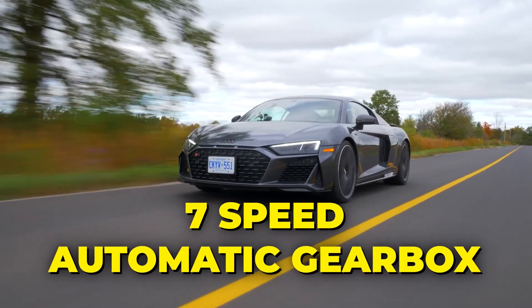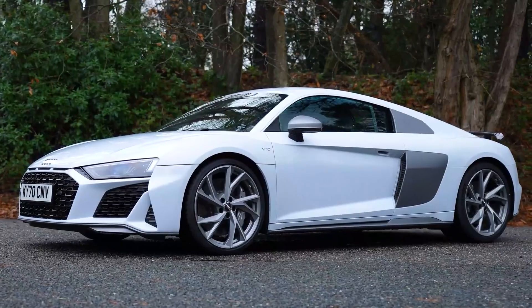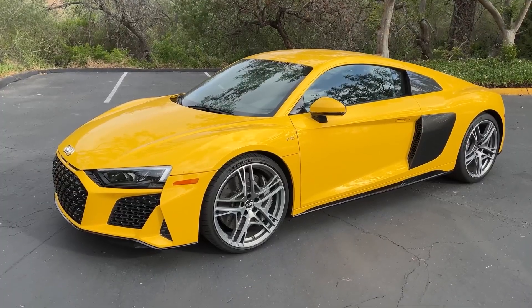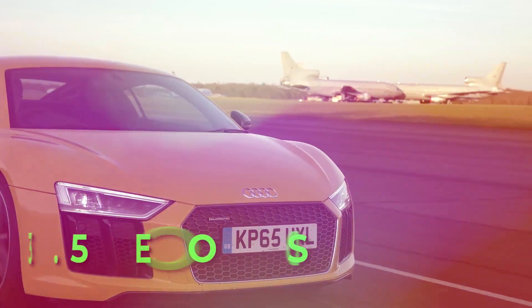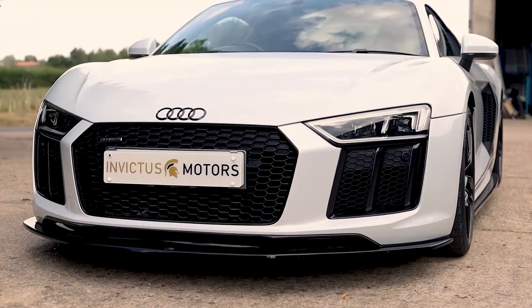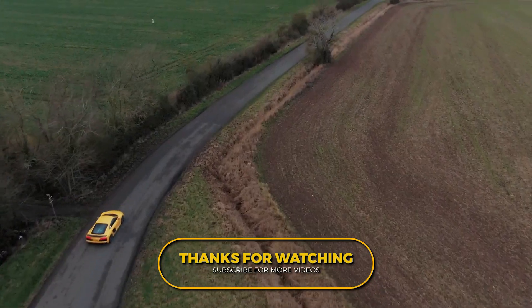They added a 7-speed automatic gearbox, new headlights, a fancy grille, and made the inside look better — she even came with a V10 engine. During this time, they also made limited edition versions that were so special, they made VIP clubs look ordinary. The best part was the V10 R8 Plus, which could go from 0 to 62 mph in 3.5 seconds. Then in 2016, Audi made the R8 even better with a second-generation model. Thanks for watching — we'll see you in the next one.